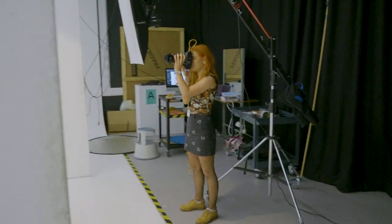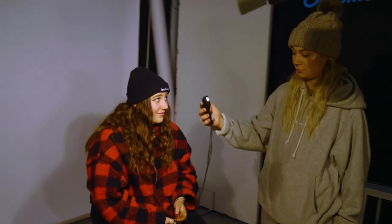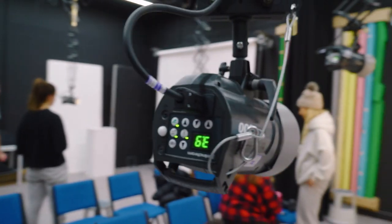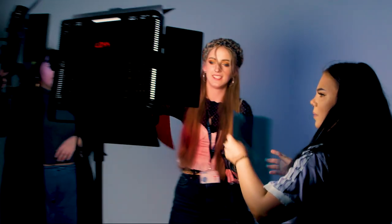I really enjoyed having access to studios because I was working in a little cupboard before, and now I've actually got studios with the right lights and really high-tech cameras. I feel like that's something that's elevated me and given me a better platform.